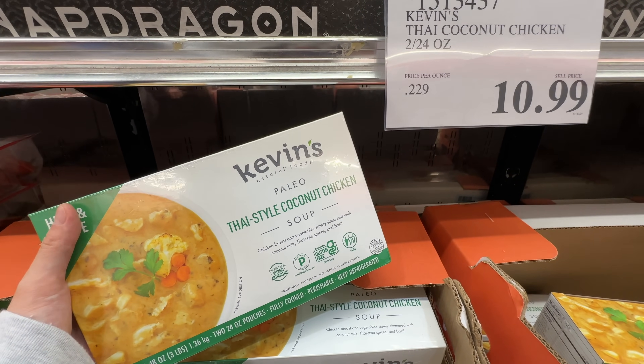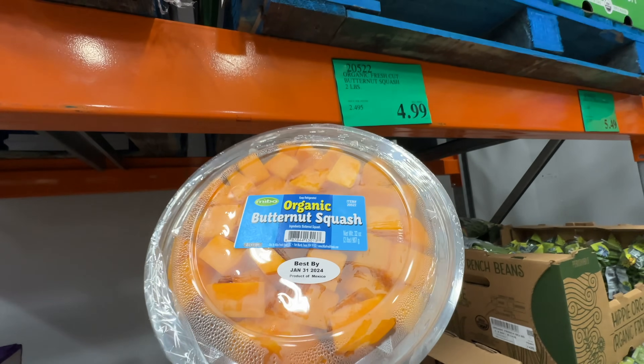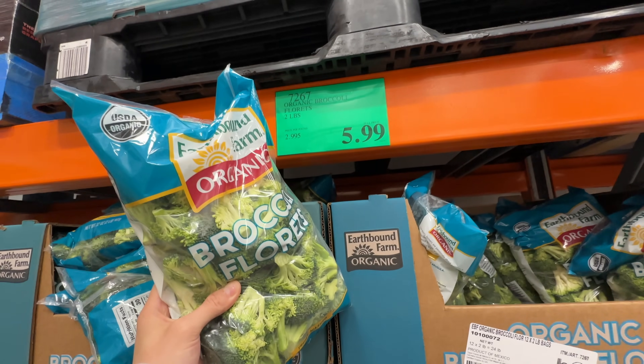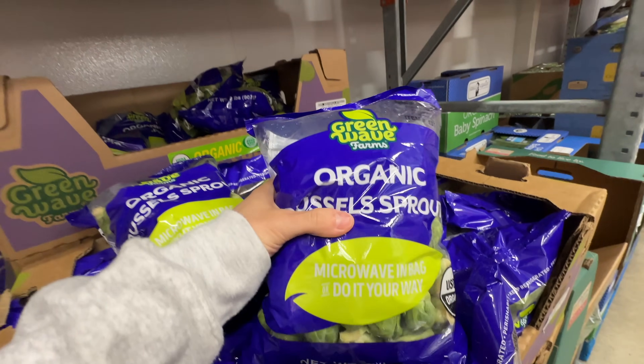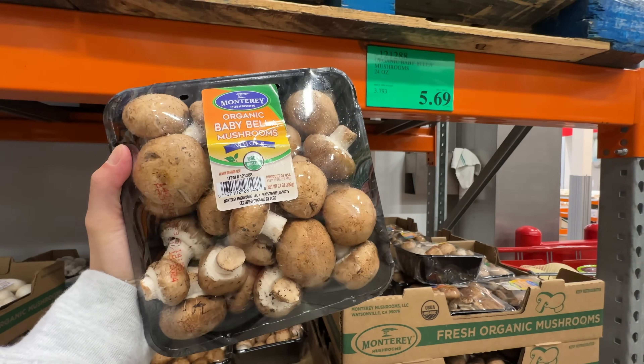I'm going to grab some organic produce: organic butternut squash for $4.99, organic cauliflower for $5.99, organic Brussels sprouts for $6.99, and organic baby bella mushrooms for $5.69.